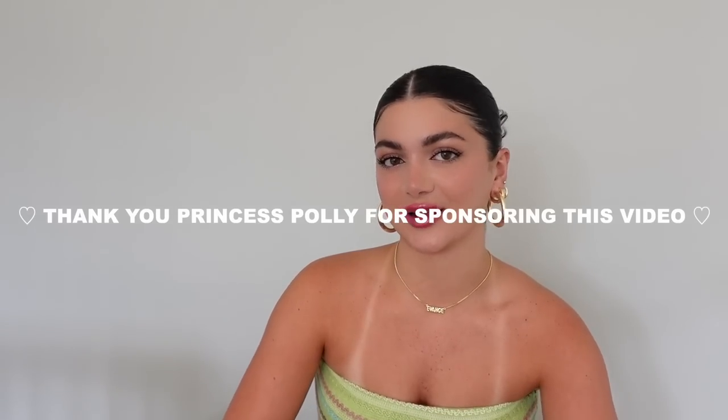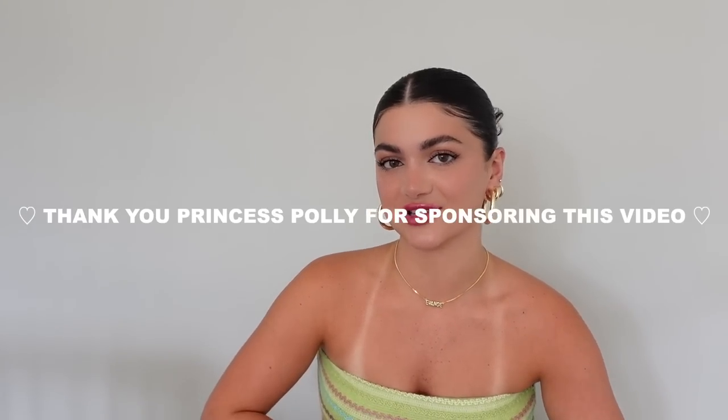Hey you guys, welcome back to my channel. As you can see by the title of today's video, I am bringing you a Princess Polly summer try-on haul. I want to quickly say thank you to Princess Polly for sponsoring this video.